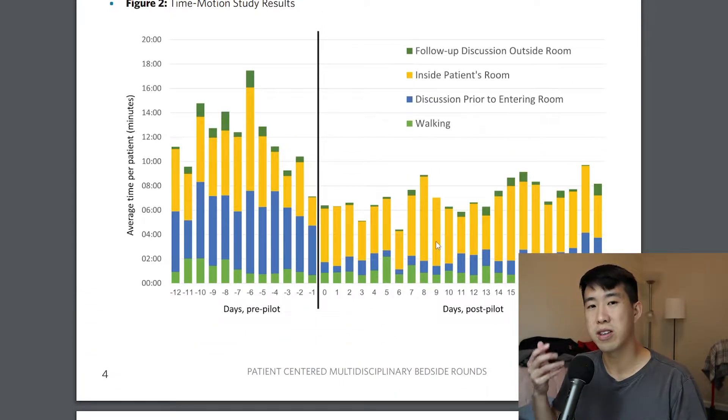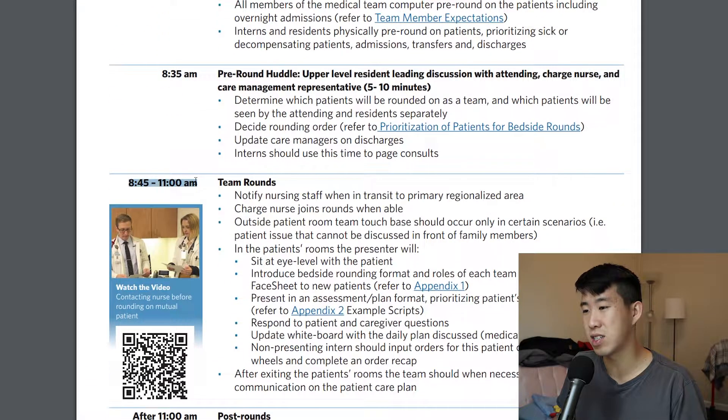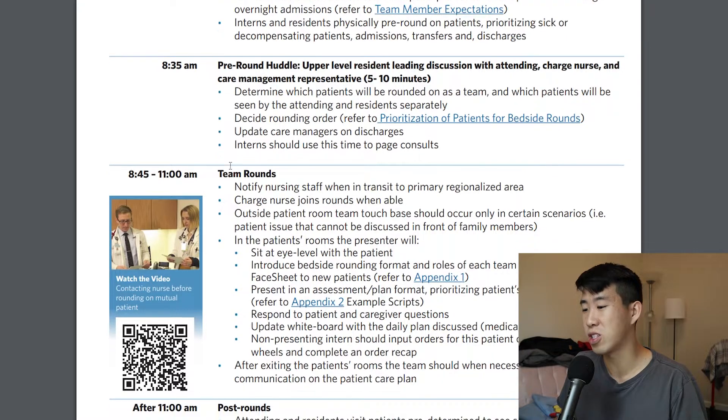What was really impressive about their implementation was that it was very detailed and structured, and I think that's what helped them have so much success. Their rounds didn't last more than really two hours, which is kind of an ideal time to round — anything less than two hours is ideal, and you should never really be rounding more than two hours.